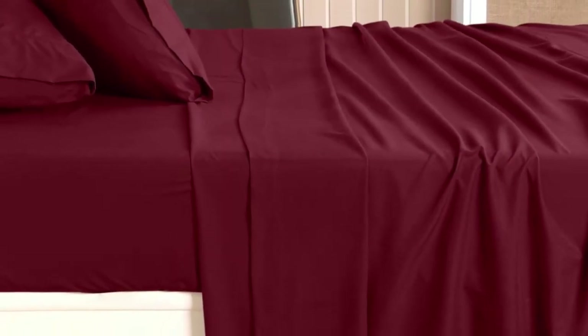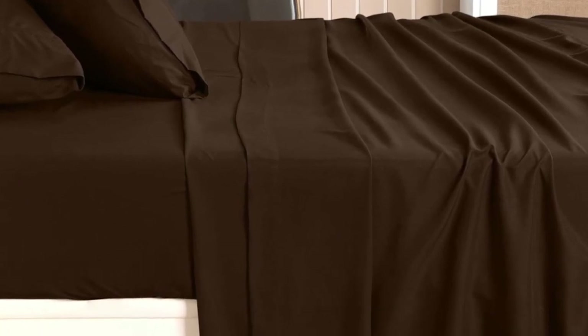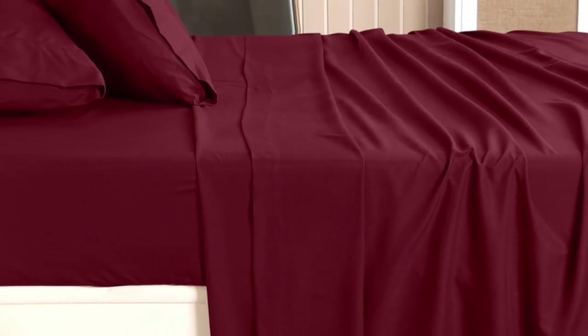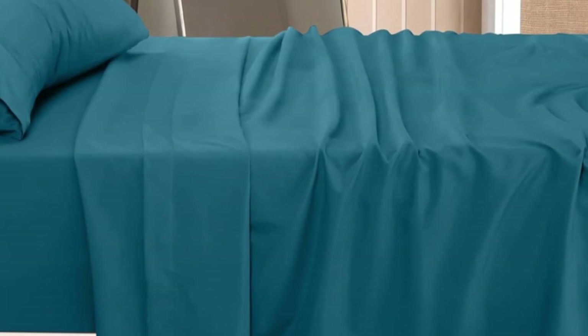On a twin XL mattress, we found Utopia's microfiber felt like soft cotton — we barely noticed it on our skin, and we never felt like it was abrasive or stiff. Unfortunately, the sheets ripped somewhat easily, which may suggest they'll continue to look good after multiple washes but do less well if caught on a bed frame.